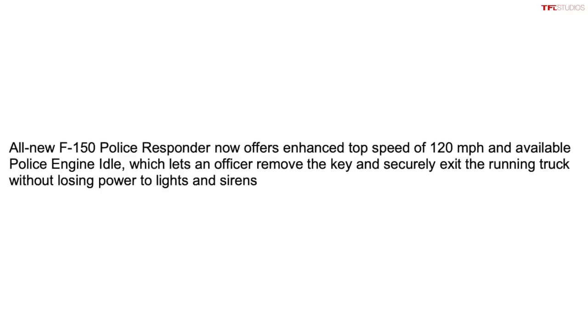It gets very unique features you cannot get on a regular civilian F-150, including a higher top speed and several other items. So let's dig in right now.